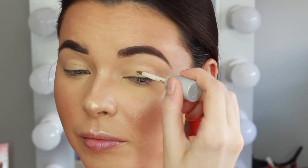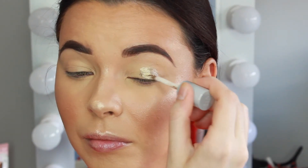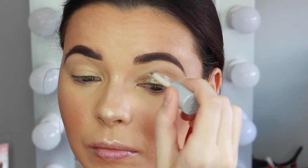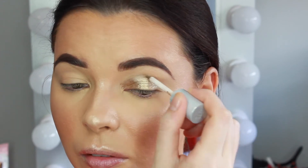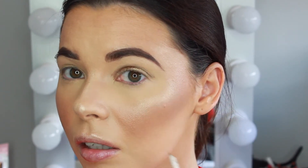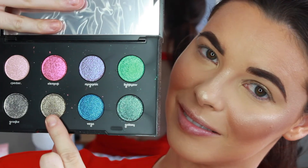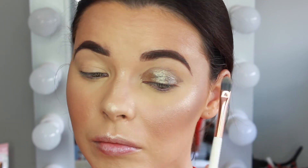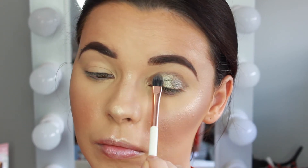For the eyes, I'm using the Urban Decay Moon Dust Liquid Eyeshadow in the color Zap and applying that all over the lid — it's a beautiful dark bronzy gold color. Next I'm picking up the Urban Decay Moon Dust Eyeshadow Palette and pressing the shade Lithium on top with a Dose of Colors synthetic concealer brush.